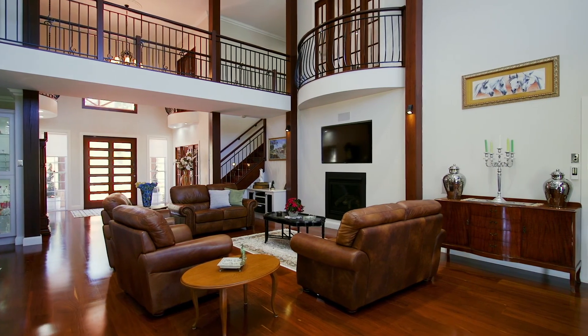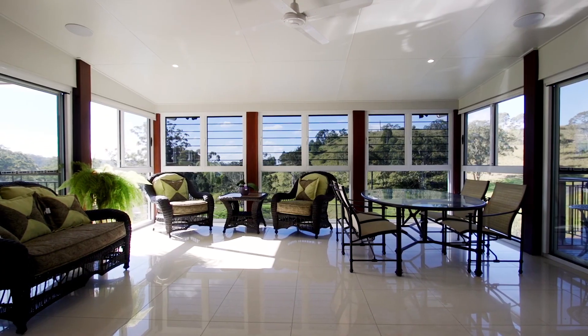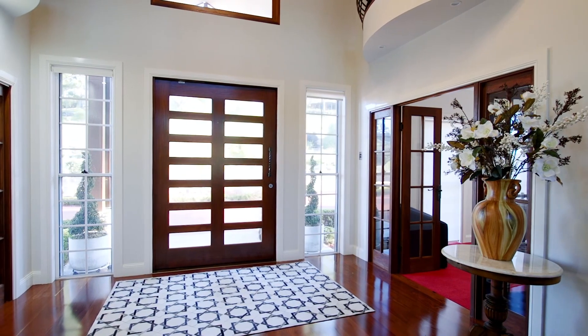Grand living spaces on the lower level have timber floors, high ceilings and large windows allowing natural light into the home. The office has built-in shelving and is ideally situated near the entry.